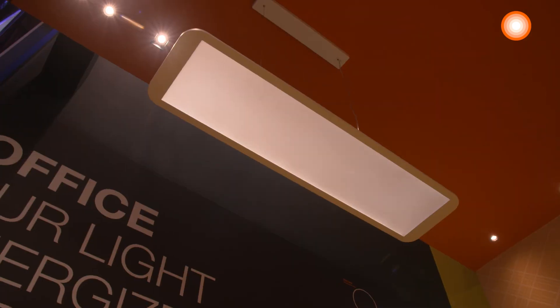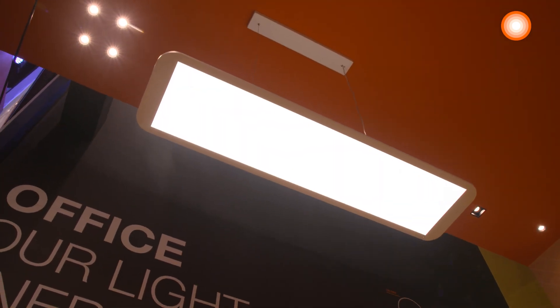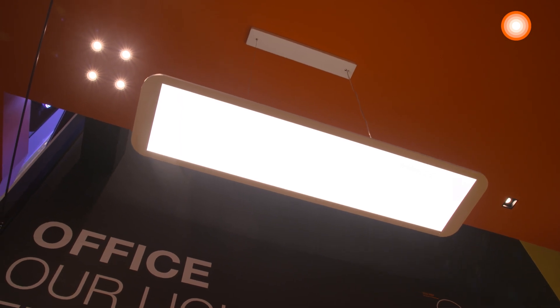Now we are standing on the ground floor of the office application area. Can you give us some overview of the highlight products down here? Sure. So here we have our direct-indirect panel. UGR is less than 19 and a very comfortable light due to the double emission light distribution.